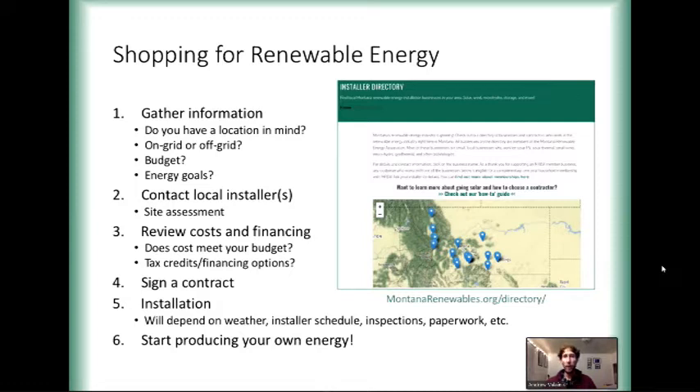The installer is also going to come out and do a site assessment. They're going to look at the house, look at orientation, look at potential shading from trees, look at different elements of the roof — not just a standard pitched roof. They're going to measure the angle and get all the information they need to put together a bid and a potential layout for your design to make sure you're getting the most energy production you can.